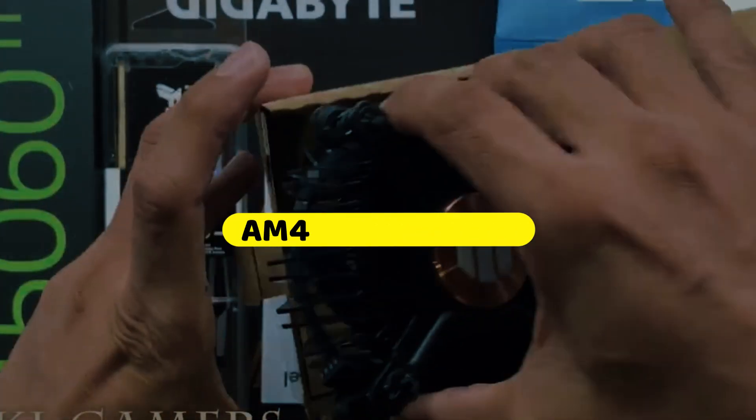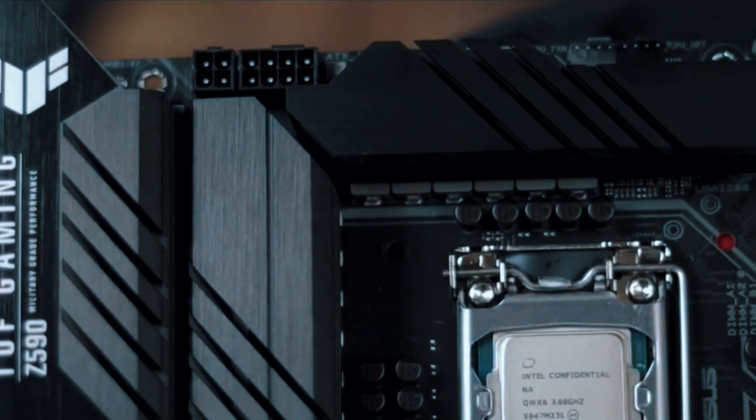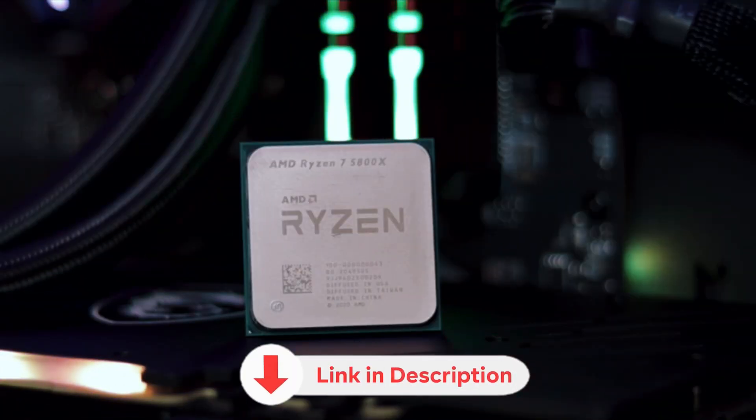In this video, we're ranking six of the best AM4 CPUs available right now. We'll cover what each one does well, who it's for, and what to expect. No hype, just a clear breakdown to help you pick the right one. Links are in the description below.